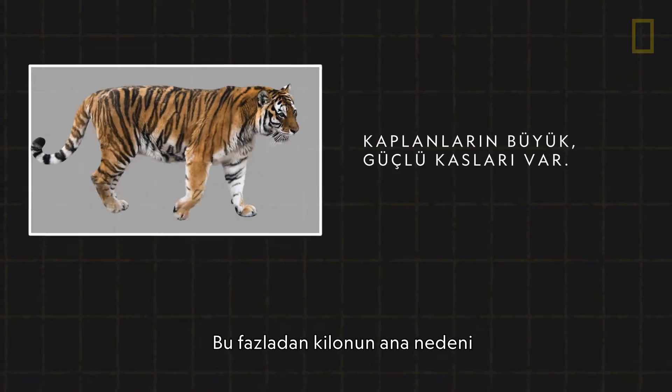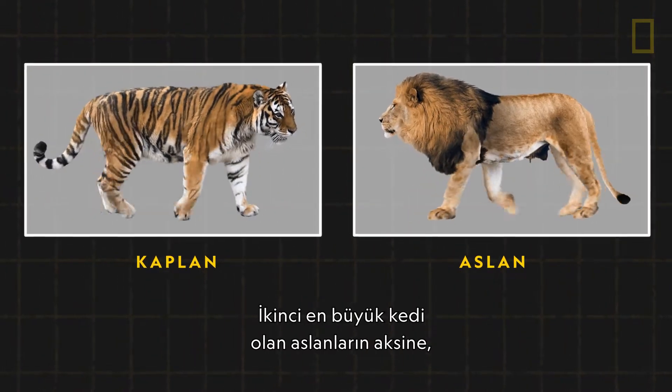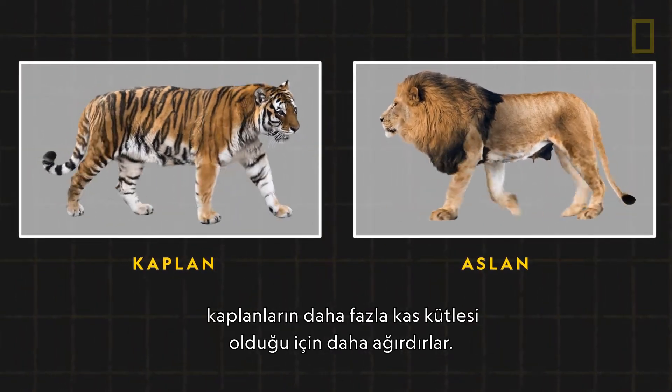This extra weight is primarily because of large, powerful muscles. Unlike lions, the second largest of the big cats, tigers have more muscle mass and are therefore heavier.